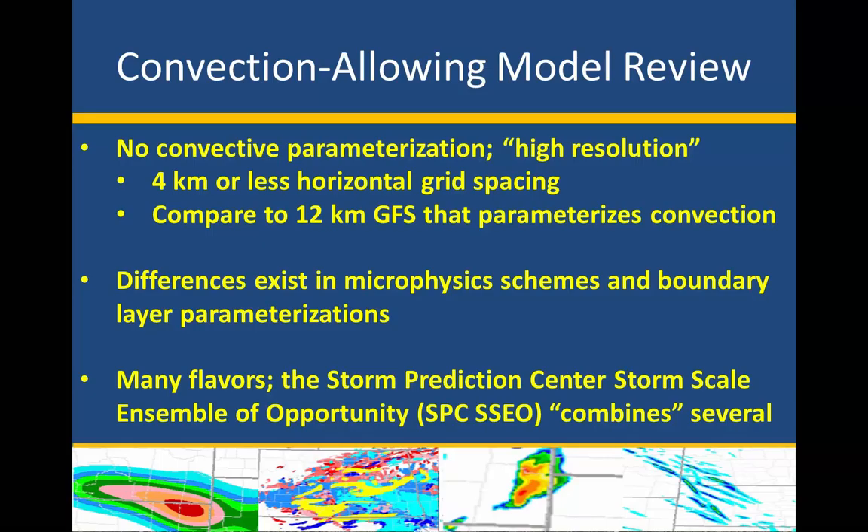Even within convection-allowing models, there are still differences in microphysics schemes and boundary layer parameterization from model to model. Even though we turn off convective parameterization for high-res models, we're still parameterizing planetary boundary layer processes — we're not at a scale to resolve those explicitly, and there's still a lot of uncertainty in boundary layer processes. Different model cores like the HERRs, the NSSL WRF ARW, or the Severe Storms Lab WRF ARW all have somewhat different microphysics schemes governing things like ice processes and hydrometeor types in the cloud.